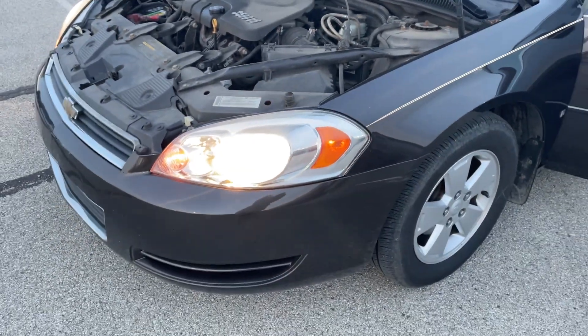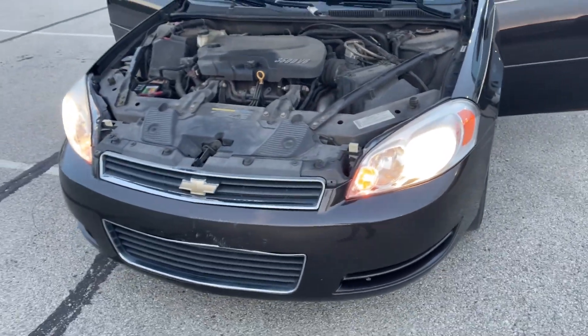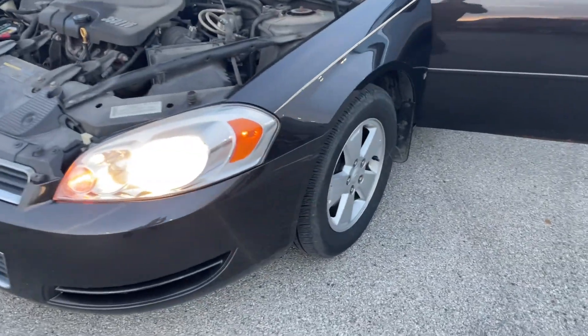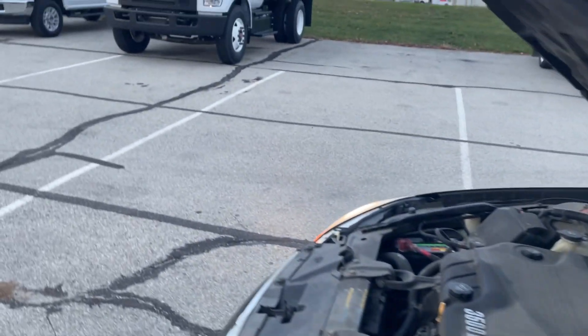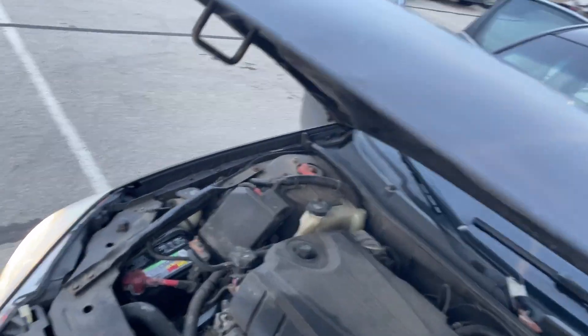The engine light is on. I do believe it's showing just from an O2 sensor and exhaust in some way. There is a little bit of body damage on here, as you can see.